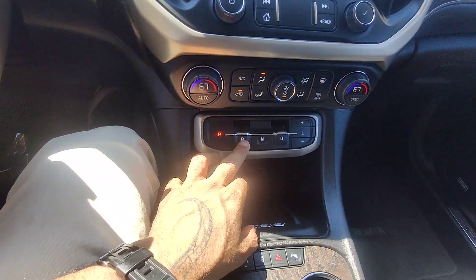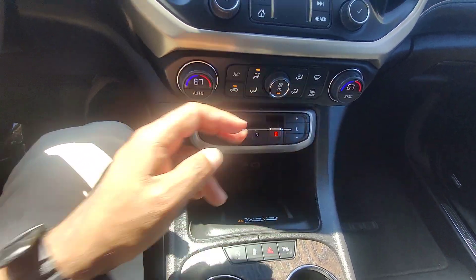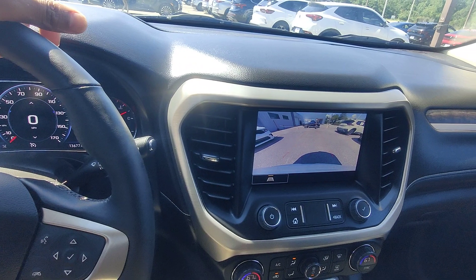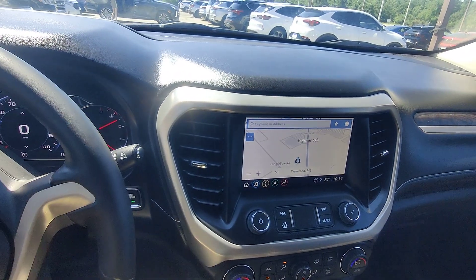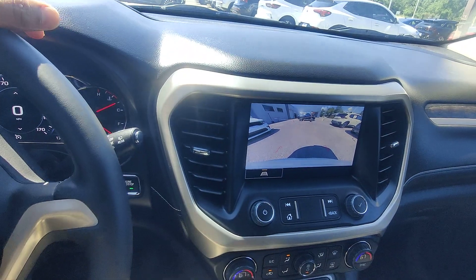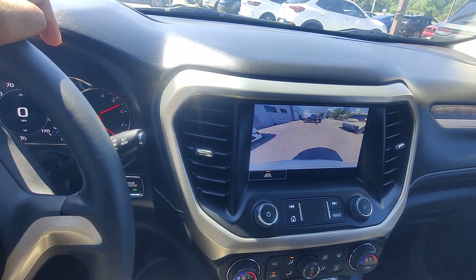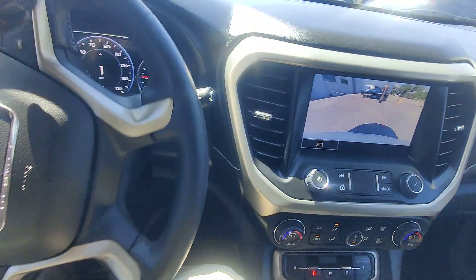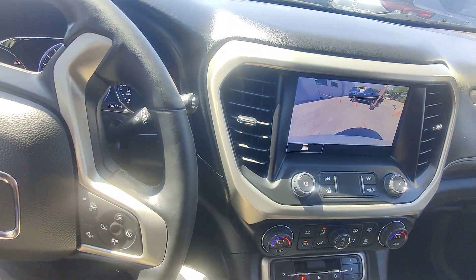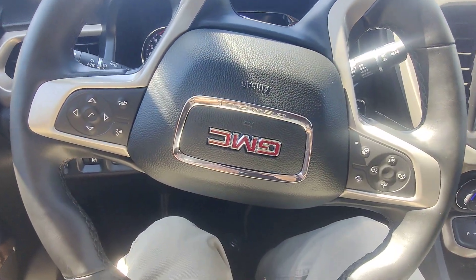Again, guys, Kai here at Golf Auto Direct in Waveland, Mississippi. If you have any questions or concerns, you can reach out to me here at the dealership, or if we're already communicating, feel free to reach out in the text thread and I'd be happy to answer any questions that way. I hope you have a fantastic day and I look forward to earning your business — please let me know if there's anything I can do for you. Have a nice day, bye-bye.